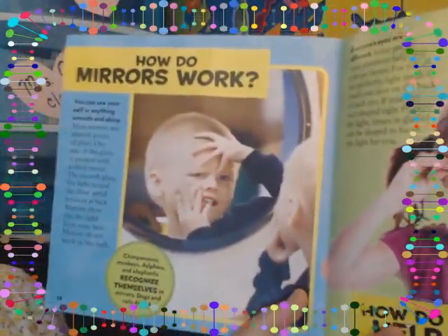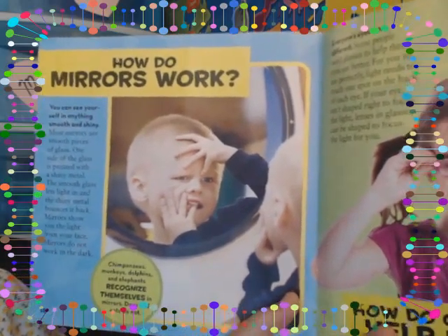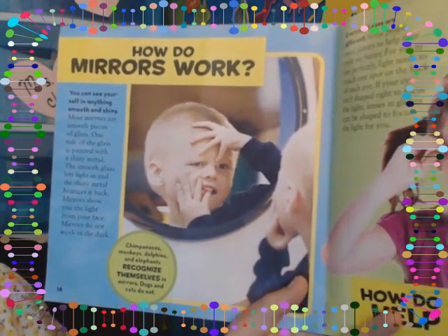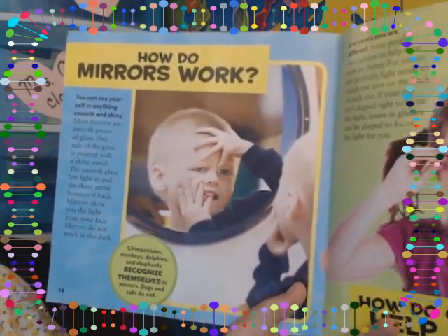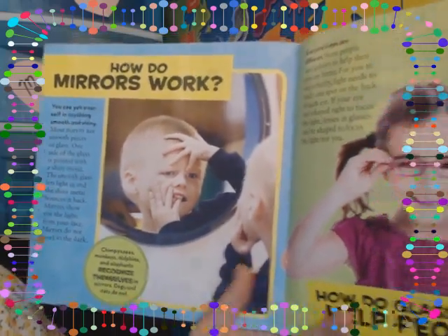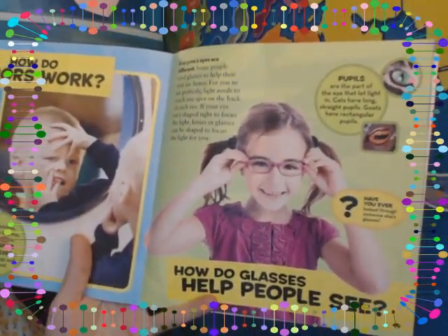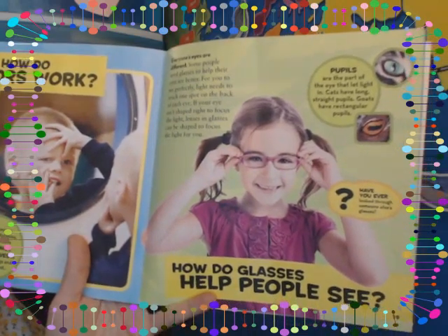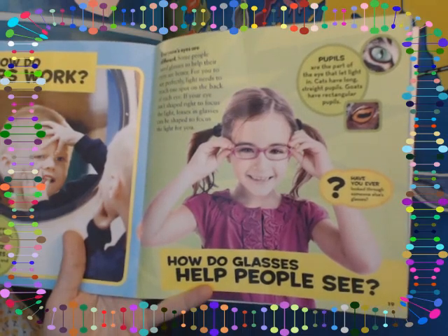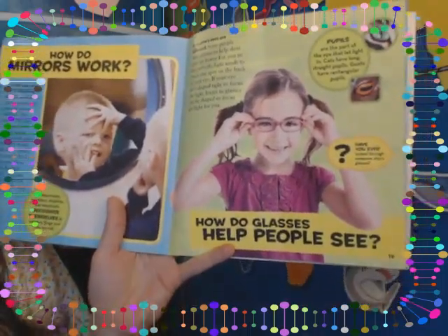How do mirrors work? You can see yourself in anything smooth and shiny. Most mirrors are smooth pieces of glass with one side painted with a shiny metal. The smooth glass lets light in and the shiny metal bounces it back. Mirrors show you the light from your face, and mirrors do not work in the dark. Some people need glasses to help their eyes see better. For you to see perfectly, light needs to reach one spot on the back of each eye. If your eye isn't shaped right to focus the light, lenses in glasses can be shaped to focus the light for you.